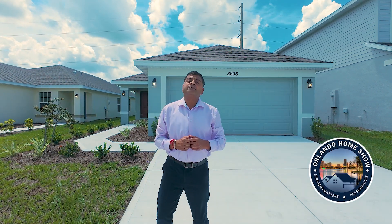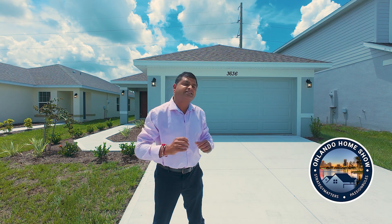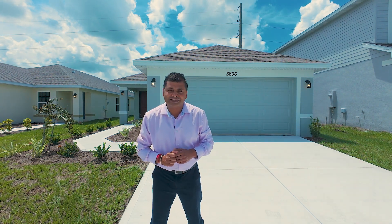The model behind me is a beautiful three bedrooms, two bathroom, two car garage, 1415 square foot — and get this — $363,900 out the door. Let's have a look, let's go.